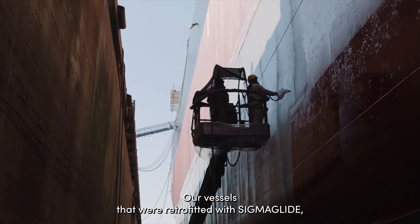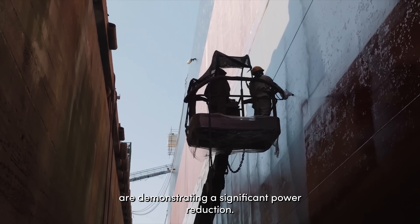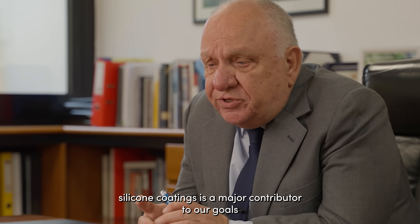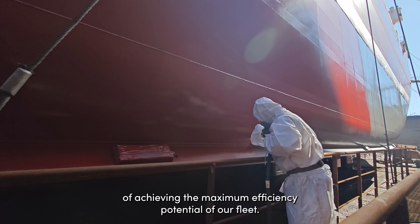Our vessels that were retrofitted with Sigma Glide are demonstrating a significant power reduction. Our investment in these biocide-free silicone coatings is a major contributor to our goals of achieving the maximum efficiency potential of our fleet.